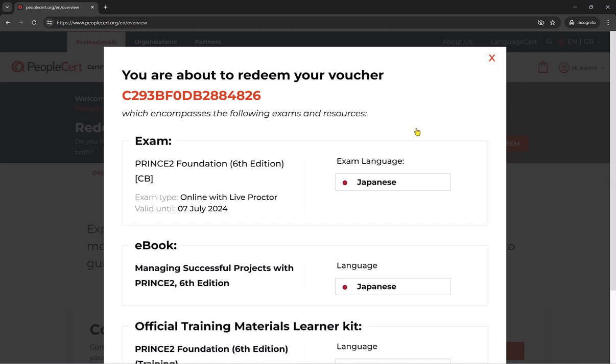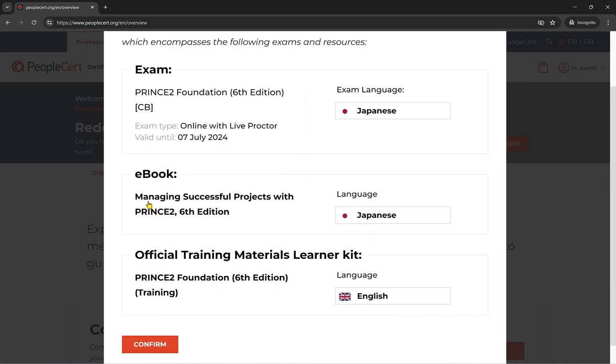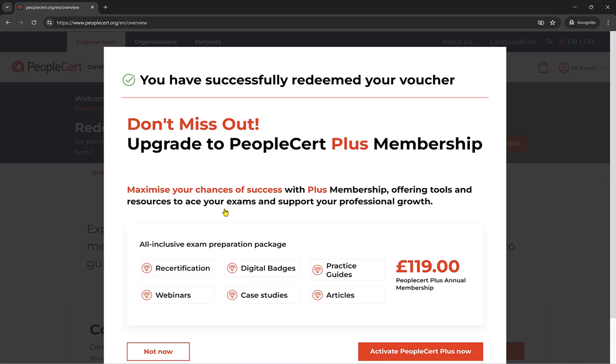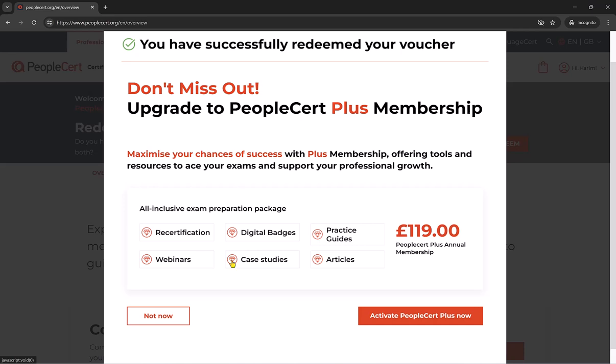This pop-up will then appear to confirm the language for the exam and the resources you will get access to. I am just going to confirm that, and here it asks you if you want to upgrade your membership, but I am just going to simply click Not Now.